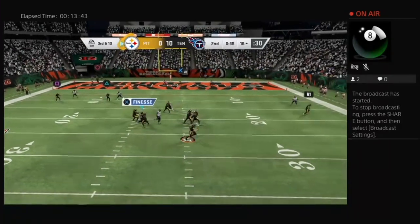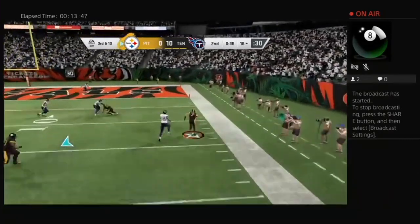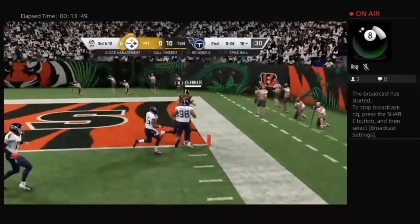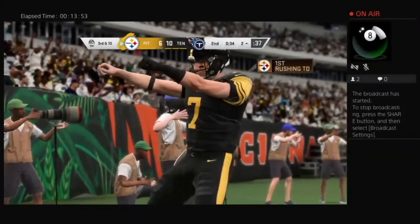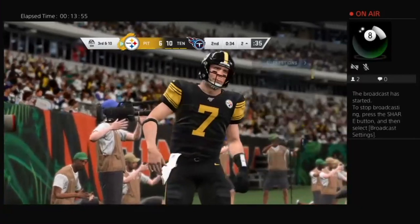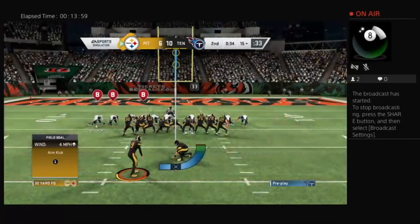Now it's Roethlisberger escaping the pressure to the right — he can run for it and he will — and he's in for six! A steal! A touchdown! A 16-yard touchdown run — the Steelers are on the board here in the first half.